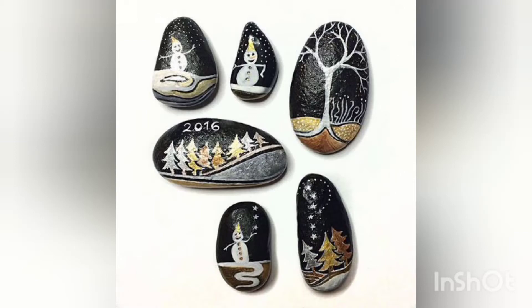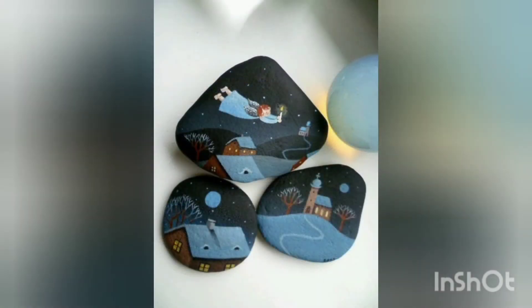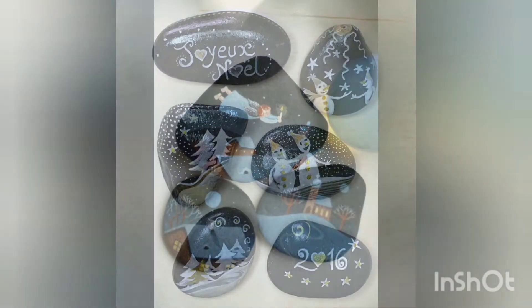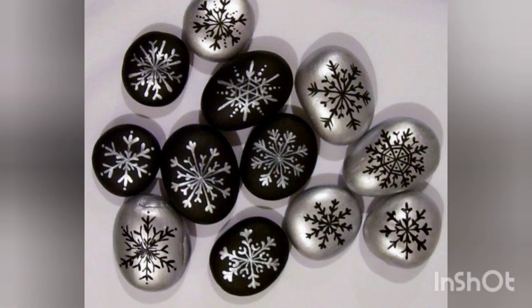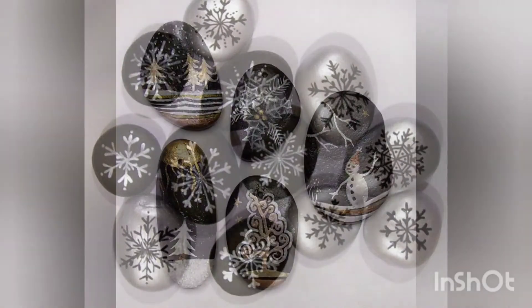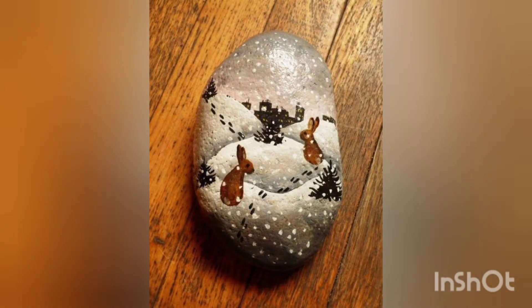Assalamu alaikum guys, welcome back to my YouTube channel. I hope you are all fit and fine by the grace of Almighty Allah. I am back with a new pebble artwork for you guys. Today I am introducing you with winter pebble craft ideas. These are very beautiful and unique ideas. I hope you will love my video, so stay tuned with me till the end and don't forget to like, subscribe, and press the bell icon.